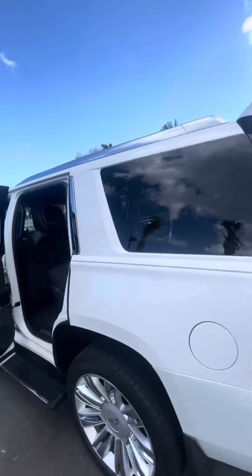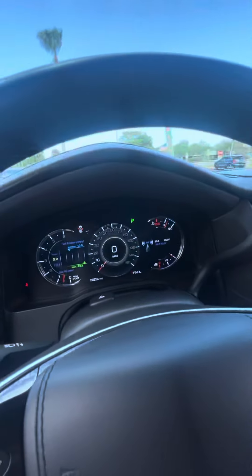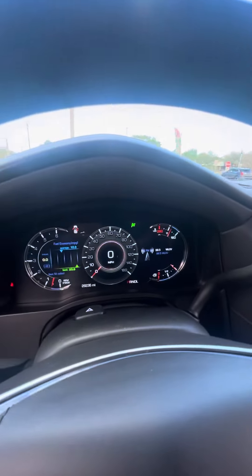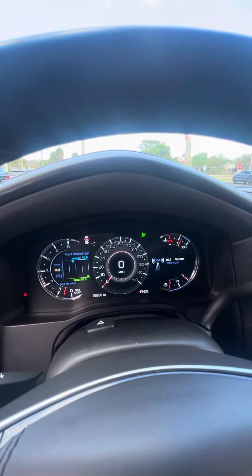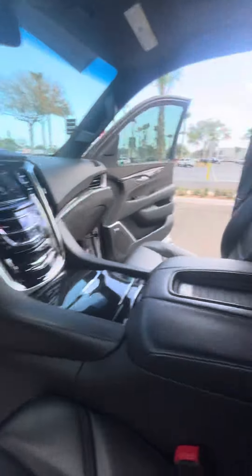The tailgate does have the one-push feature — press and walk away and it'll shut on its own. This is just a beautiful Escalade with low miles, as you can see here, only 28,000. You have a really nice gauge cluster, all electronic, as well as heads-up display and automatic headlights.